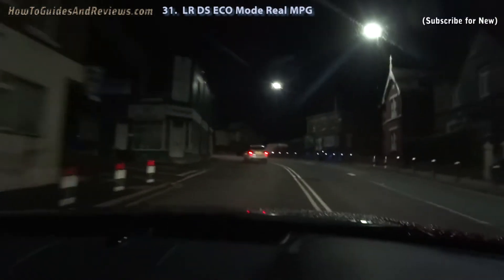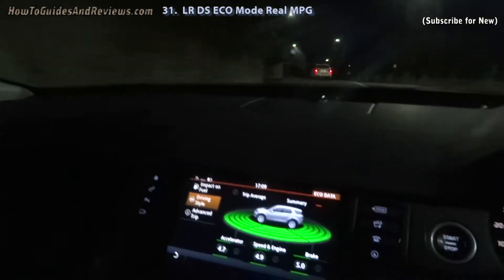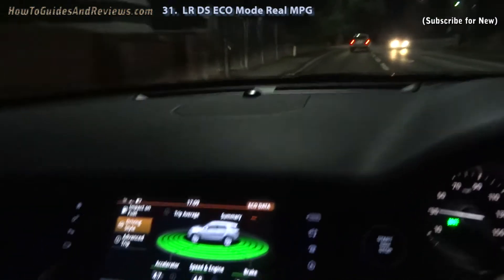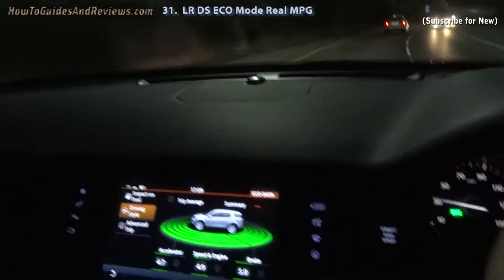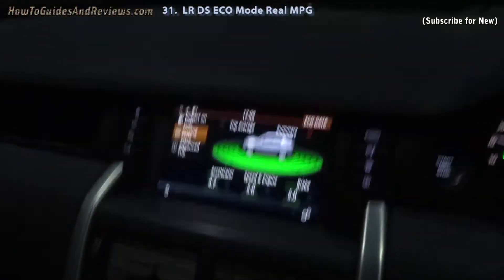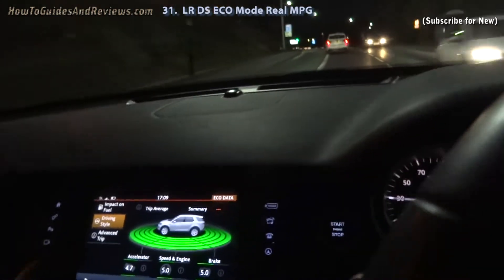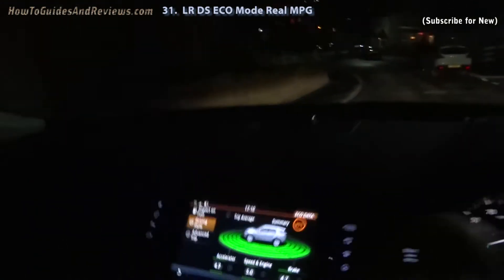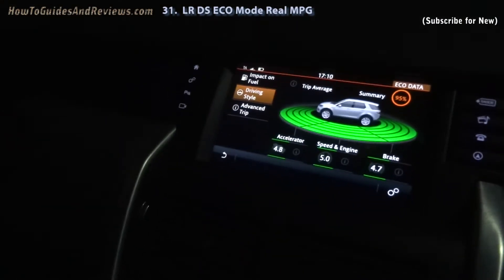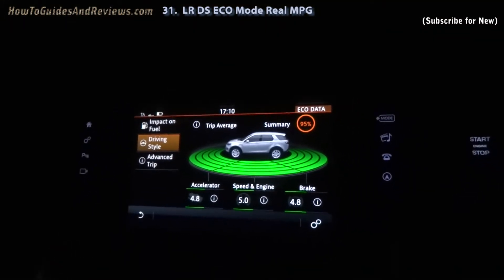Standard mode gave 23.4. So let's see if there's any significant difference between that and eco mode. You can monitor your driving style from the eco data as you drive, so you can regulate consumption better — aim to get five for everything, or close to five, to maximize efficiency. We'll give a summary percentage soon, once it's got enough data. It's been driving for a mile.